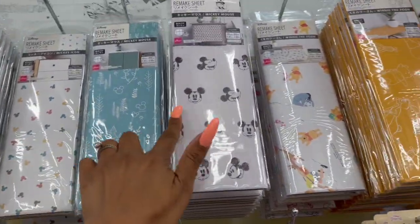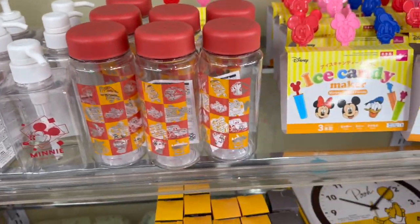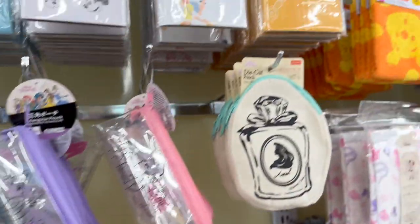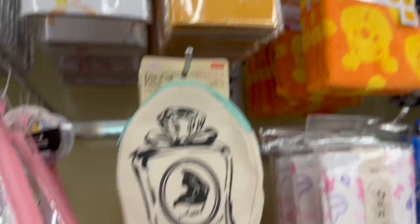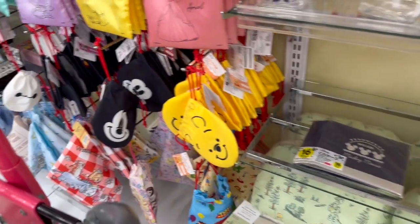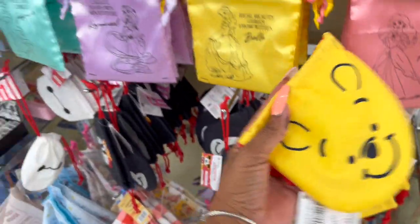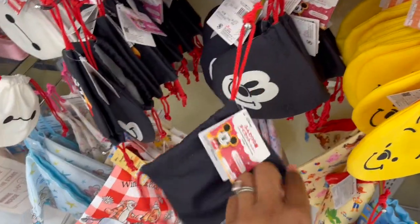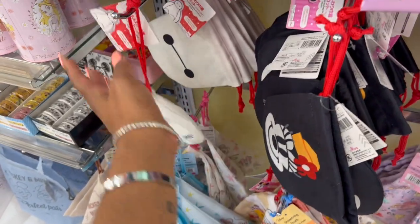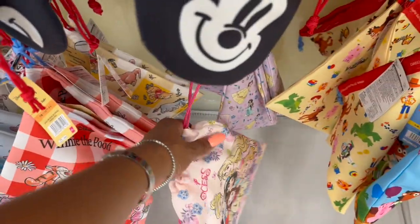Then they have more of the remake sheets; a lot we've seen, but I haven't seen the Pooh one. Down here there's a super cute Winnie the Pooh clock. Everything at Daiso is $1.50 on up, so that one would be $6.25. They have these fluffy drawstring bags — oh my gosh, I have to get one of these for Dorothy. She would love that. They also have Mickey, Minnie, traditional Minnie, and Winnie the Pooh. These are so cute!